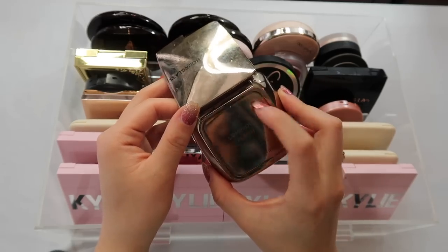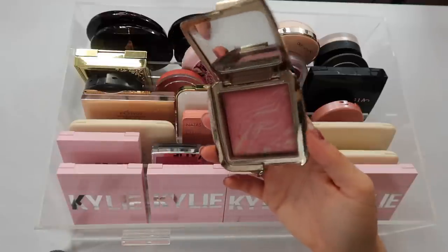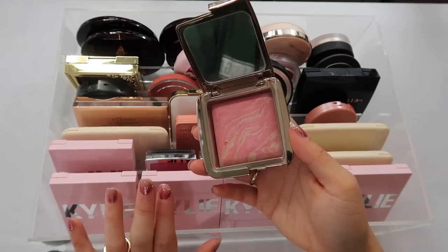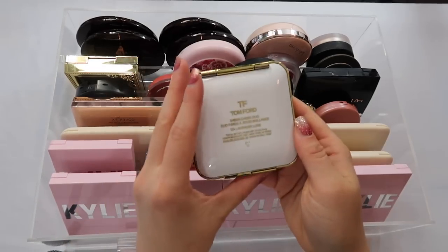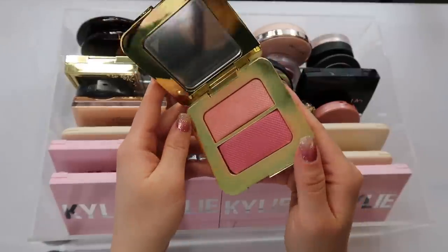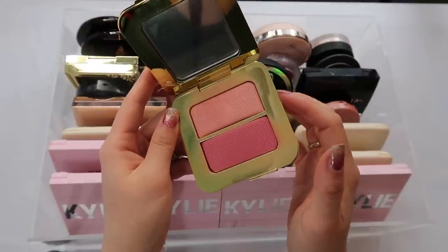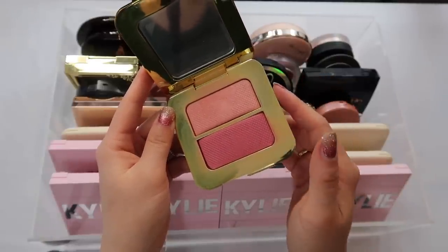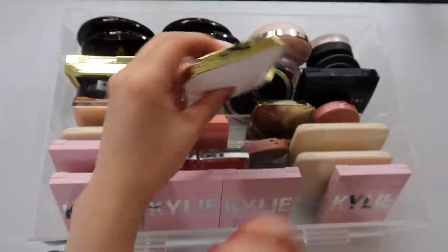I have my single Hourglass blush — I mostly have them in palettes, but I couldn't help getting this one as a single. It's Luminous Flush and it's one of my all-time favorite blushes — highly, highly recommend. If you like a natural pink flush you will love this one. I also have my Tom Ford Sheer Cheek Duo in Lavender Lier. It's not very lavender but it's like a gorgeous peachy color. I love these tones — they give the most glowing, healthy cheek look.